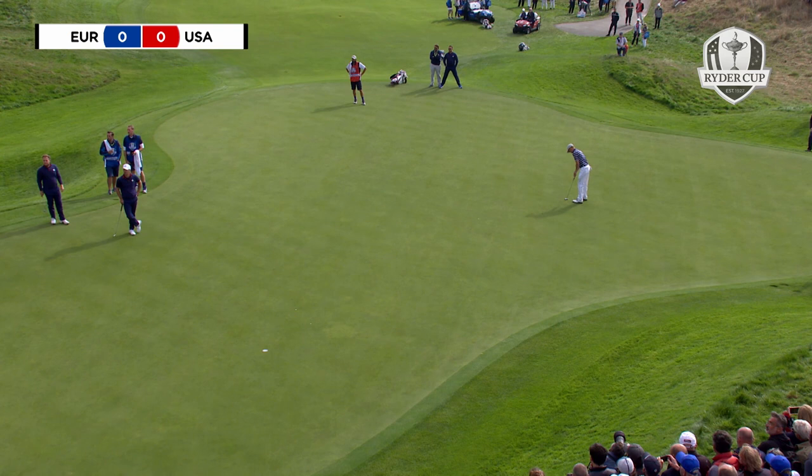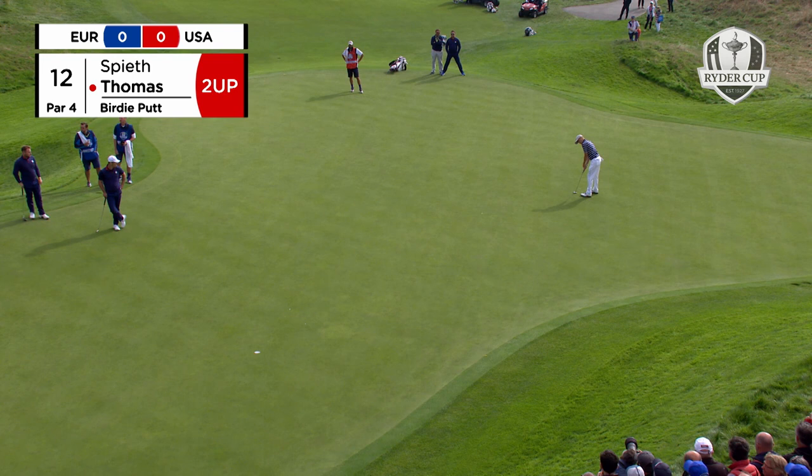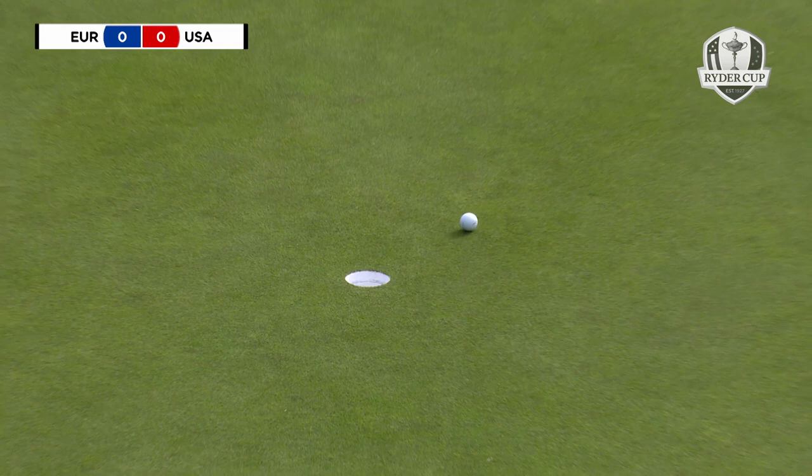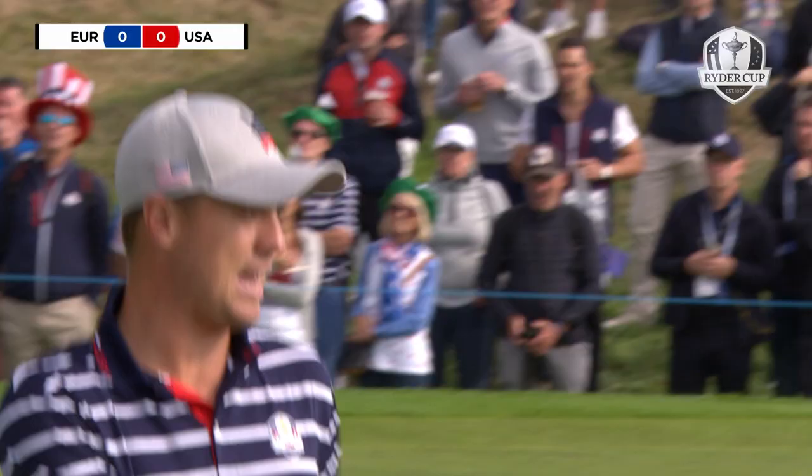Justin Thomas on the 12th, and he might need to hole this one. I saw the classy iron shot go in there of Paul Casey. Oh, just lacking six inches of pace.